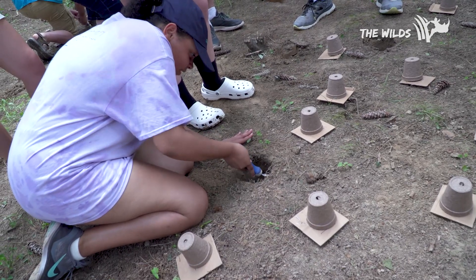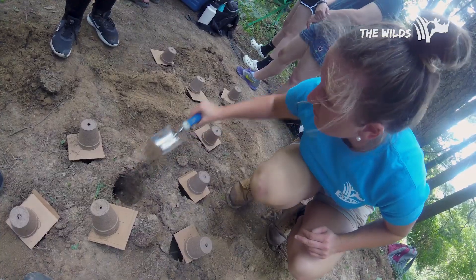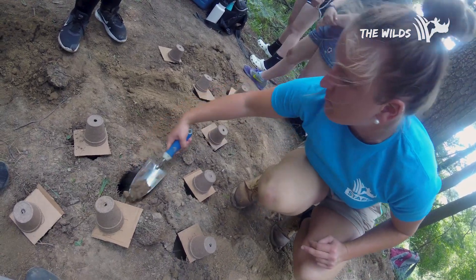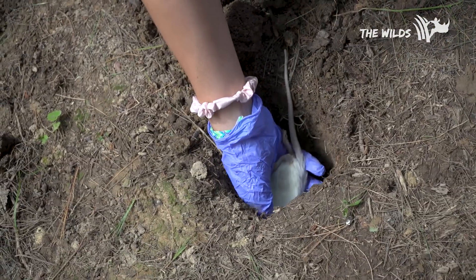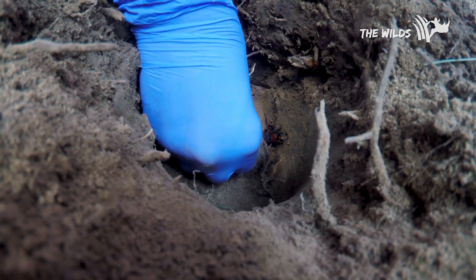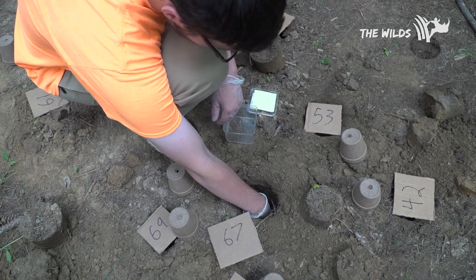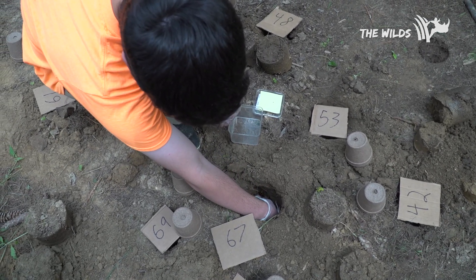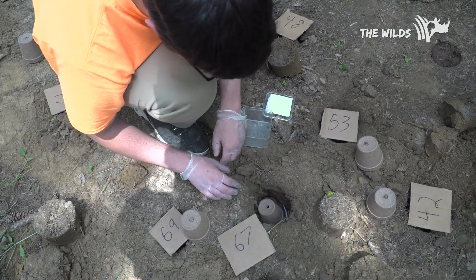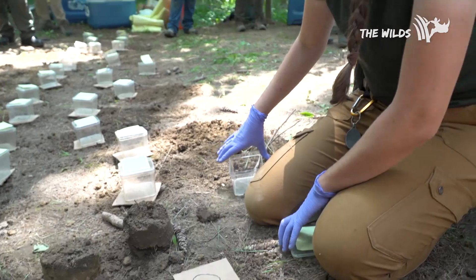The side chamber helps keep the walls solid so the beetles aren't constantly covered in soil, and if we get bad weather like rain, it gives them more area so they don't get flooded out. After digging the chamber, we put the rat down inside it, then place the beetles right on that rat and make sure they want to stay. Once they're settled, we put a little peat pot on top, loosely fill the soil back in, and cover it with a piece of cardboard.